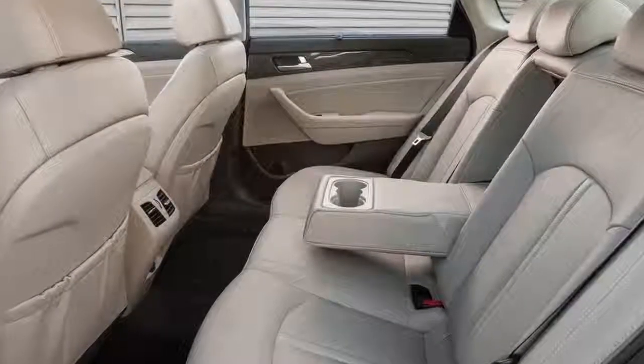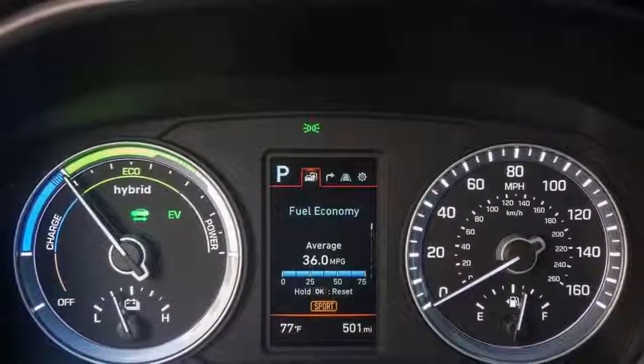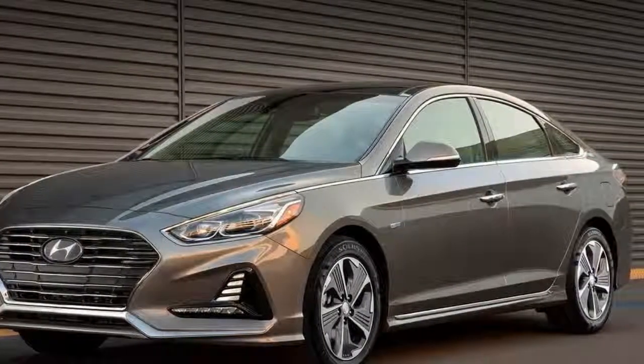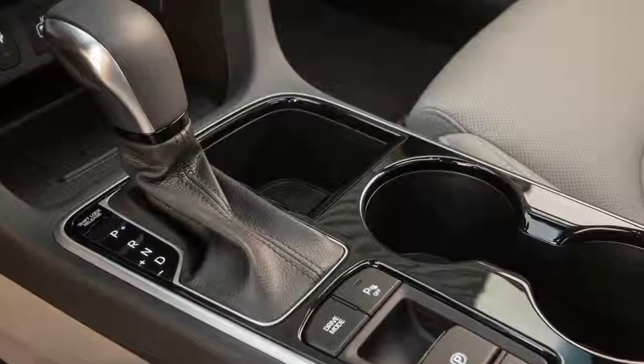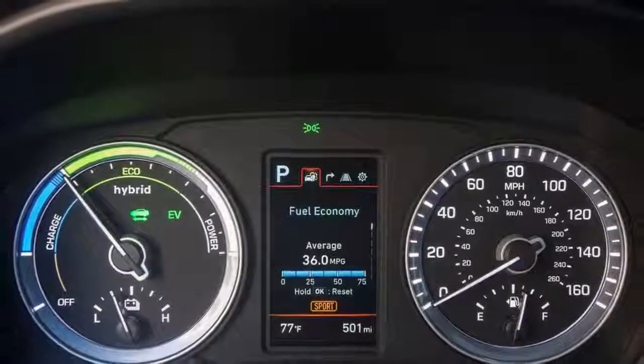This is augmented by a 51-horsepower electric motor that boosts the total to 193 horsepower. According to Hyundai, estimated mileage is 39 miles per gallon city and 45 miles per gallon highway, enough to shuttle you an impressive 650 miles on a single tank — that is, if you don't use the available electric mode too much.